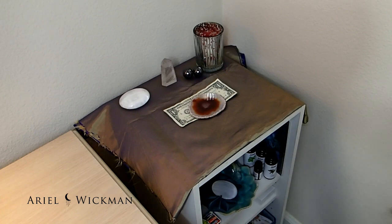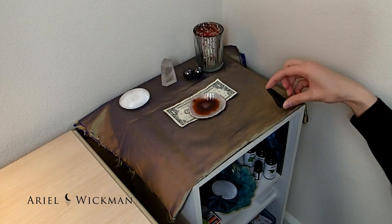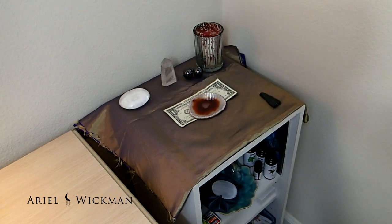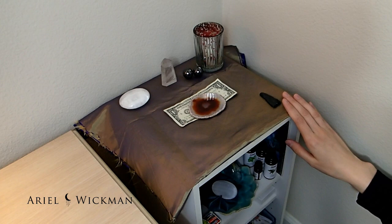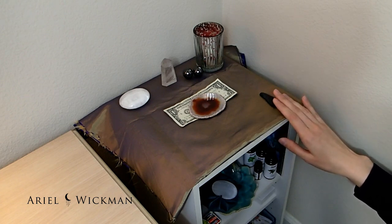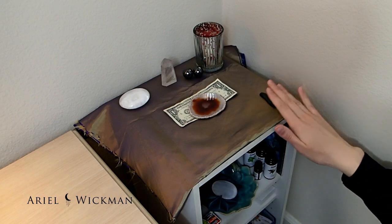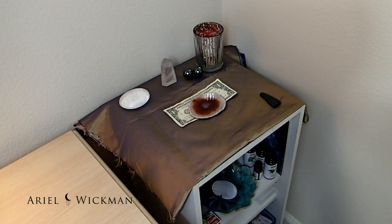I'm also going to put more hematite on here, and I want to mention why. Hematite is good for sealing the aura and for pain relief. Having that bubble around yourself is a really good thing. So I want hematite on there for sealing the aura, but also for the pain relief.